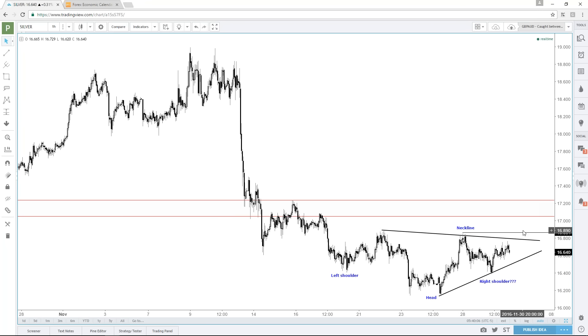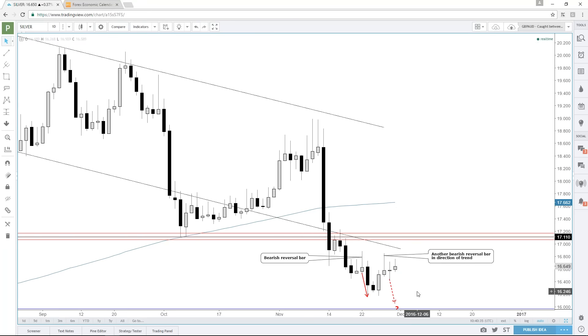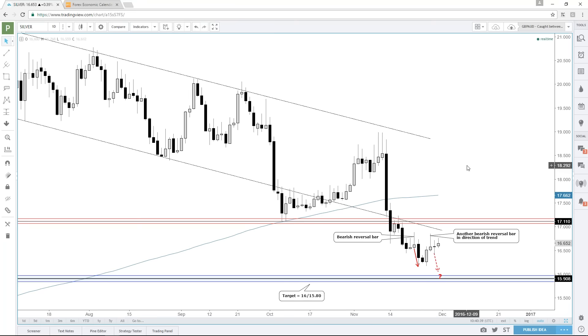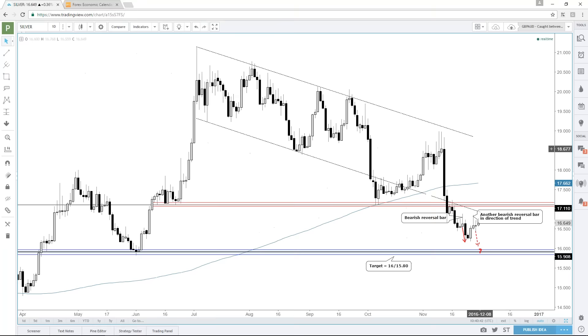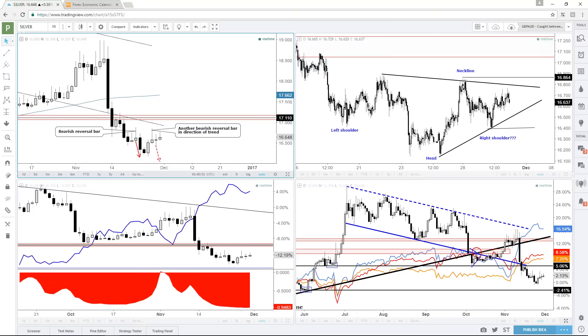But should it break above this neckline, then I would become a little more optimistic on the prospect of silver moving higher. If it were to break below this lower trend line and also get below what would be an invalidation of a right shoulder — down around 1637 — then we'd have a continuation trade and I would look towards the 1580 to 16 mark as our target, which has been our target since breaking down below 17 and 17.18.